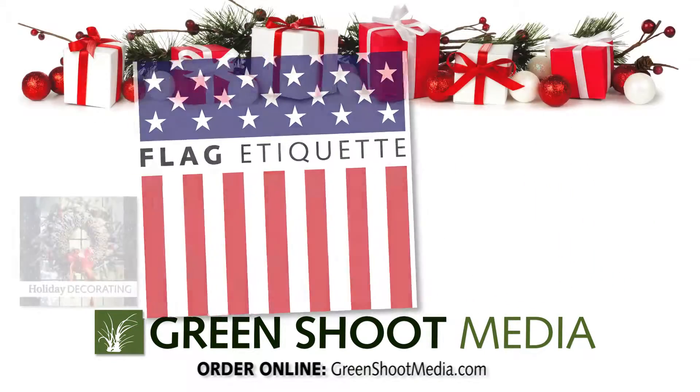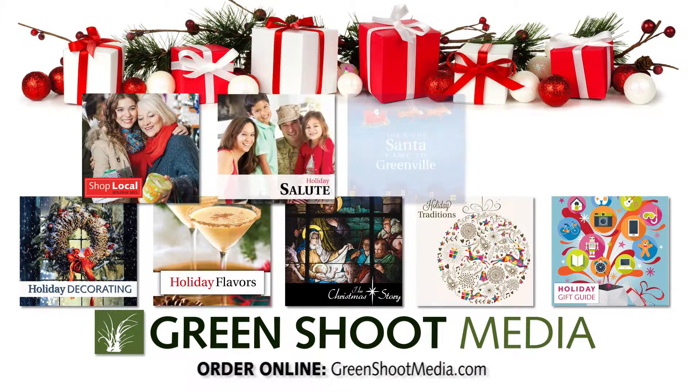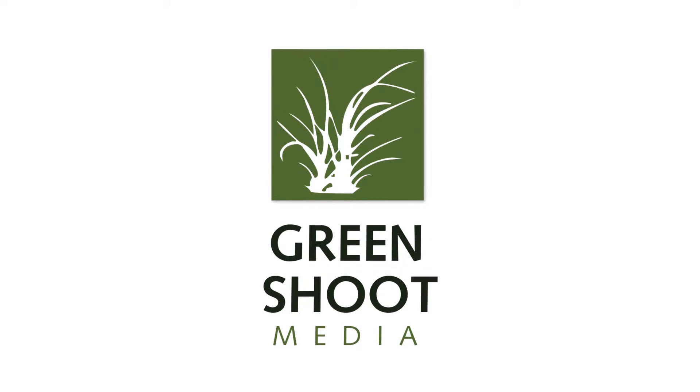And this year, we've got nine new sections for driving holiday revenue. From our holiday gift guide to our shop local section and even a localized storybook for children, we've got more ways to make this Christmas a season to remember. Visit us online at greenshootmedia.com.